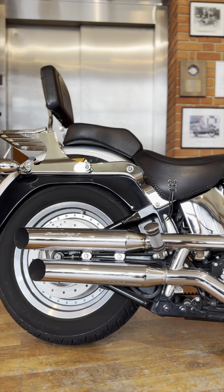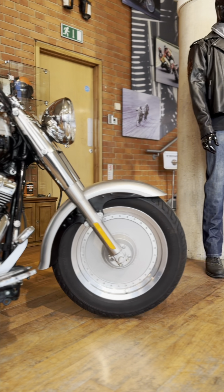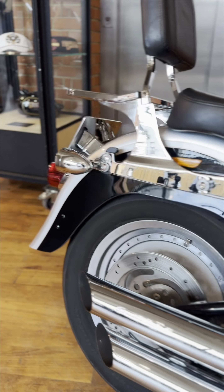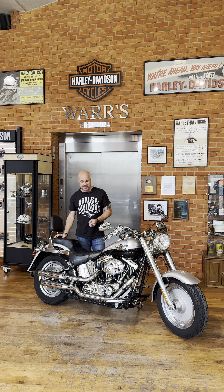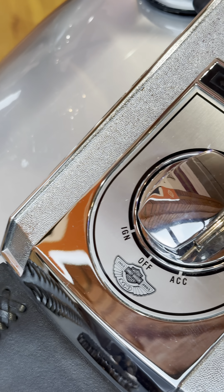Heavy set, low slung, chunky solid aluminium wheels which became one of its trademarks — all mated to the 1340cc Evolution engine and the famous Softail chassis. The combination was perfect and Harley were immediately on to a winner with this bike.